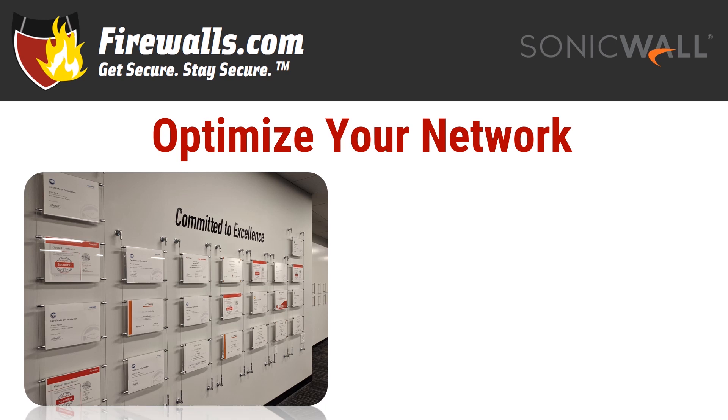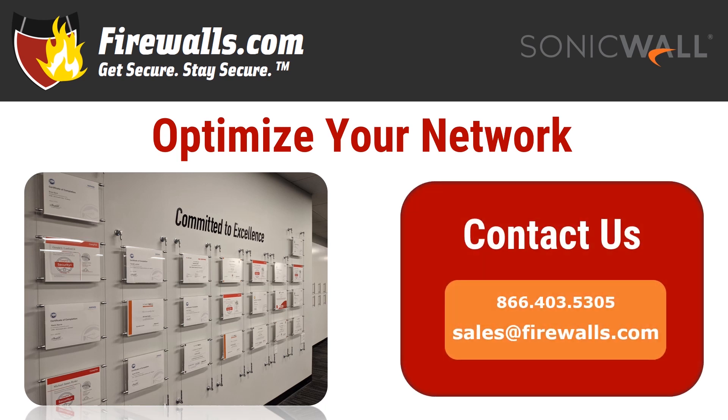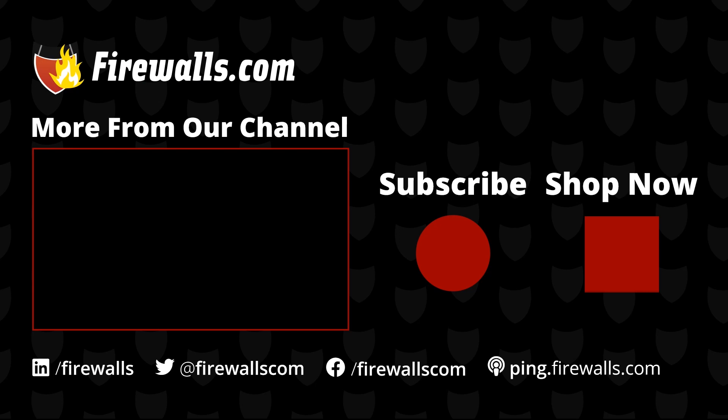If you have any questions about getting started with your new SonicWall NSA 3700, contact our pros at Firewalls.com by calling 866-403-5305 or email sales@firewalls.com. As a subscriber to our channel, you get first access to videos like these along with product deep dives, podcasts, how-tos, and more to help you optimize your network. Thanks very much for watching, liking, commenting, and subscribing.